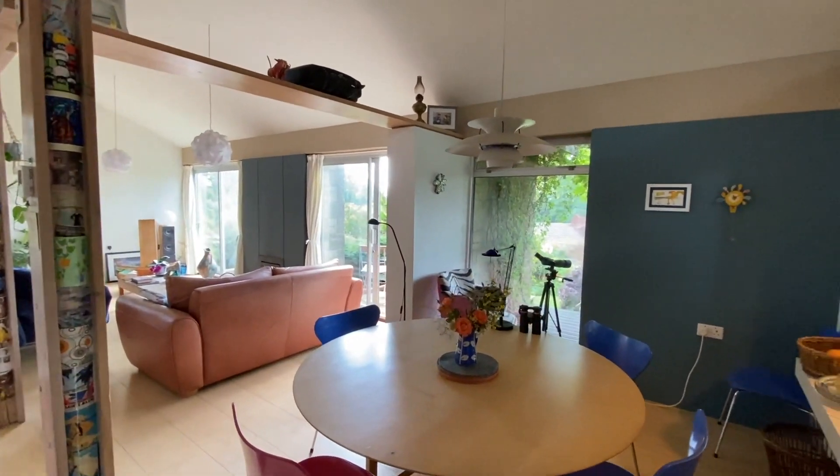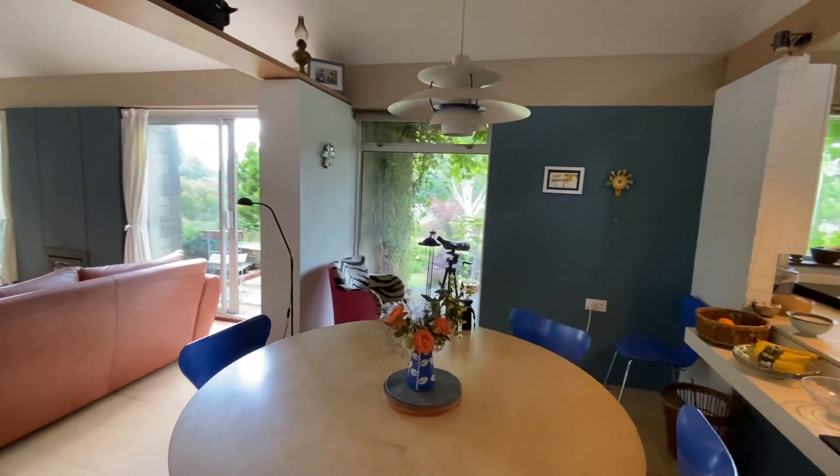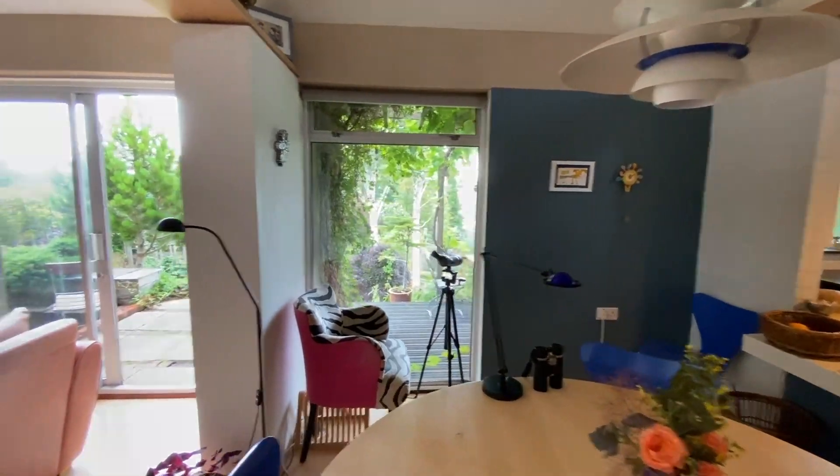Moving on, we enter the beautiful open-plan dining room and lounge, with a sliding door that leads into the garden and a log burner.